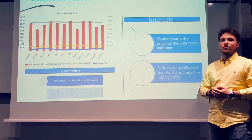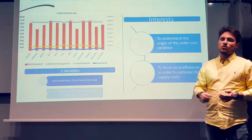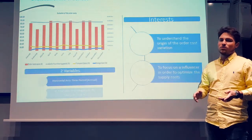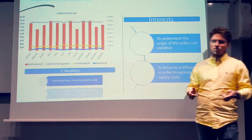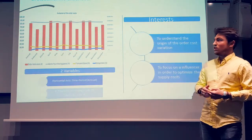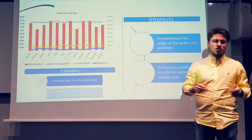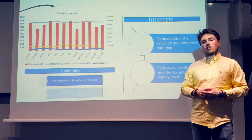Now we are going to present the first indicators we have created in order to help the company achieve its performance goals. Beaumanoir desires to improve its profitability by optimizing the supply costs. Analyzing the supply department would allow the Beaumanoir Group to find the best solutions and make the best decisions to meet the needs of the company. In the Beaumanoir case, we have decided to create an indicator called evolution of the order cost.